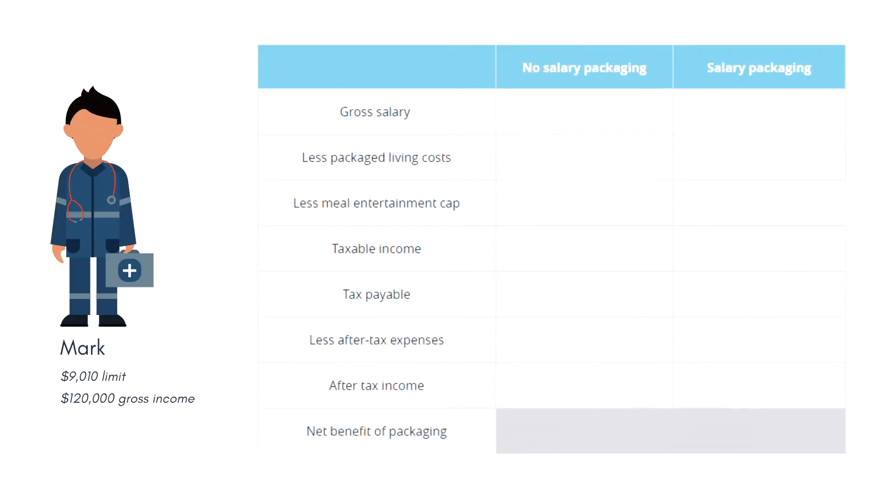Now that we have an understanding of what can be salary packaged and how much, let's look at a real-life example of how this will all work. Mark is a public ambulance officer and has a salary packaging limit of $9,010. His gross annual salary is $120,000 and he plans to package the maximum amount of living expenses and meal entertainment. This table compares the outcome for Mark with and without a salary packaging arrangement.